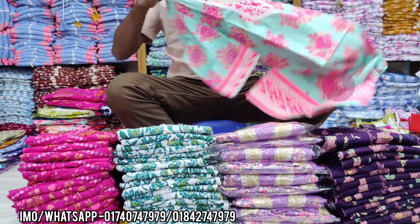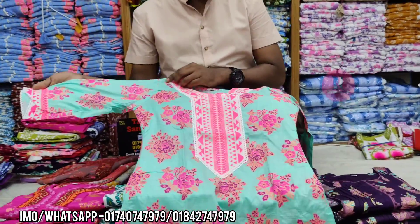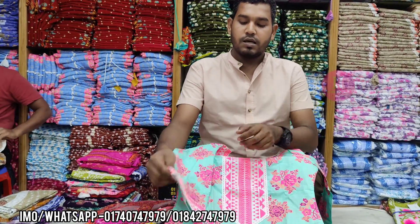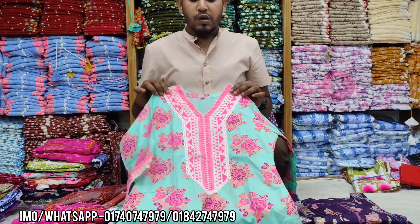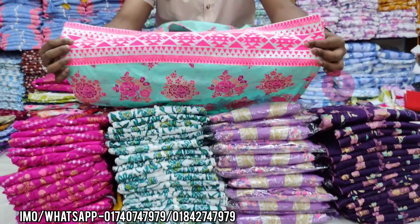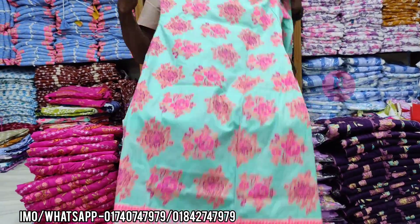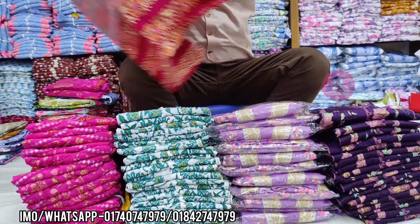$800. This is very good. You don't have a pink color? You can see the pink color. Colorful, okay? Backside, it's the same. What price? $850. Size is the same for all. This is very beautiful.